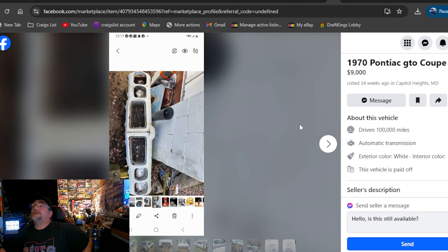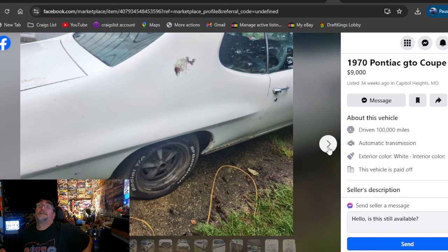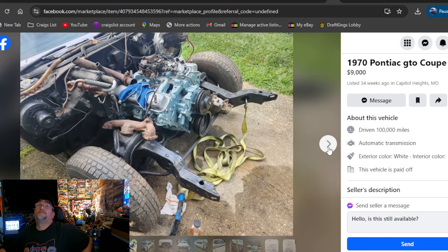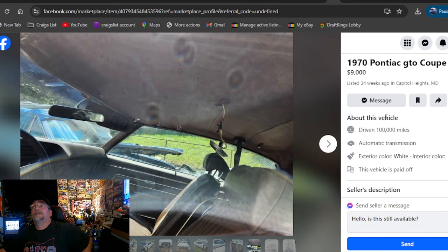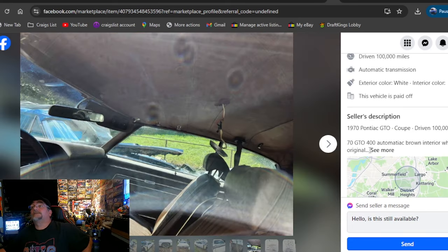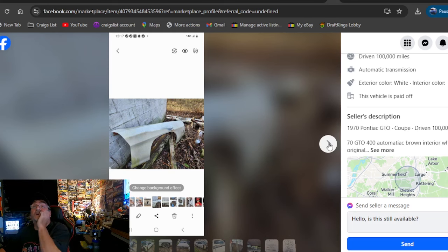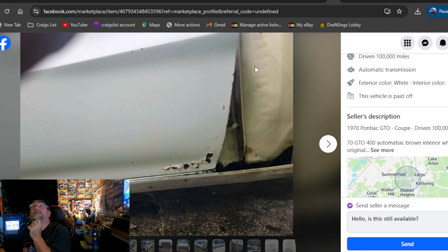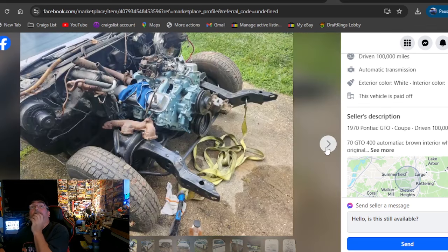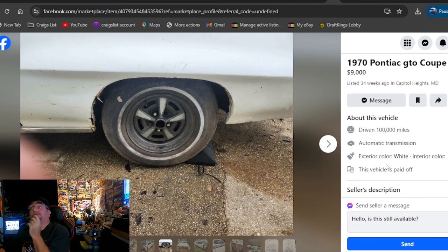1970 Pontiac GTO Coupe 2D, nine grand, listed 34 weeks ago. How is it going to be a deal if it's been on here 34 weeks? Being stripped apart like this, it's like a $2,500 car to me. Is it even a GTO? Pontiac GTO — so maybe it is a real goat. There's a nose laying there. No quarter panel — it's cut off. The fenders are off of it. I just don't see it. If it's you and that's what you want to spend your money on — a 34-week experience — I'm not the only one that feels that way.